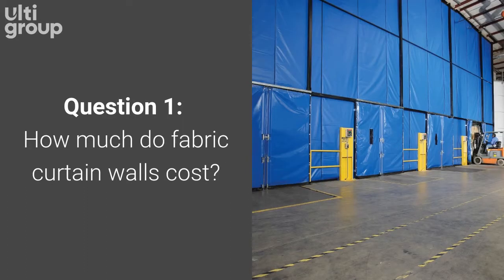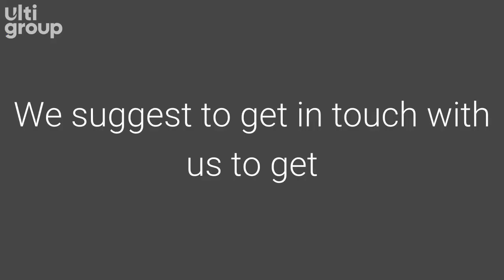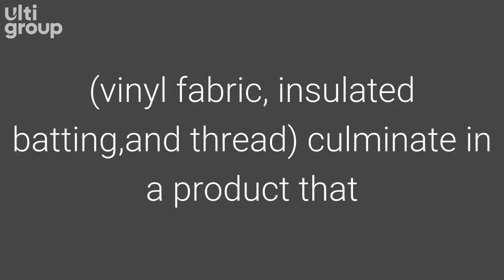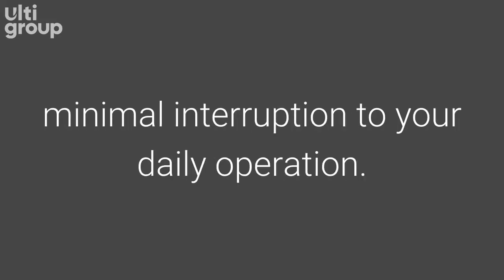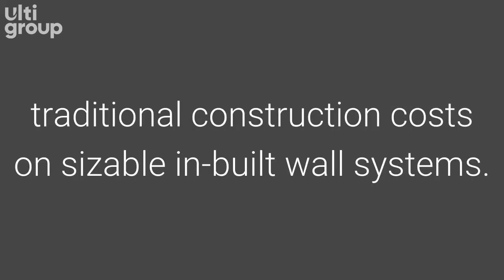How much do fabric curtain walls cost? The price per square meter for the Zoneworks curtain walls varies a lot due to the many different types of curtain we can offer. We suggest getting in touch with us to get your personalized quote to suit your application. The simplicity of curtain walls and their components — vinyl fabric, insulated batting, and thread — culminate in a product that doesn't require a specialized subcontractor and allows for speedy installation with minimal interruption to your daily operation. This results in savings of roughly 40 to 60 percent over traditional construction costs on sizable inbuilt wall systems.